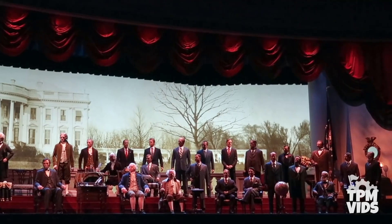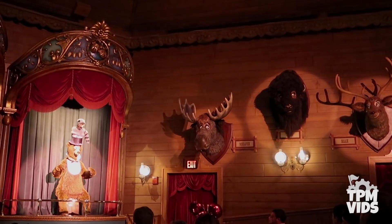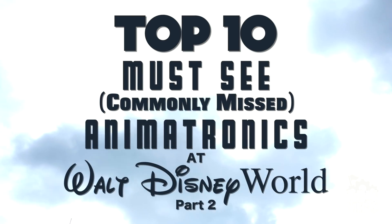Just because they may be overlooked or missed doesn't mean these animatronics aren't as impressive and lifelike as the others — they definitely are. Today we're gonna be counting down the top 10 must-see commonly missed animatronics at Walt Disney World, Part 2.